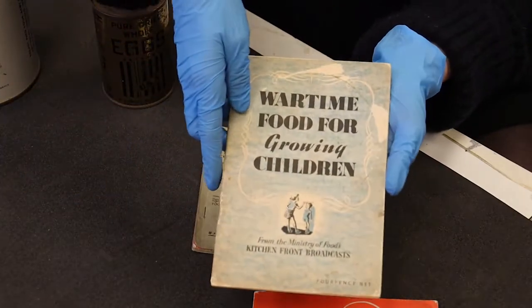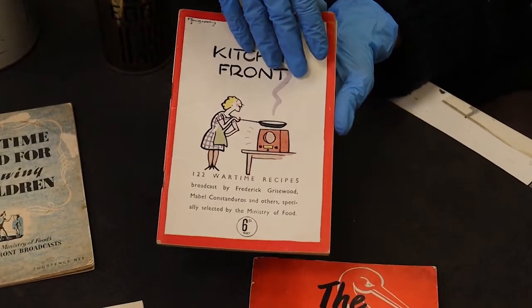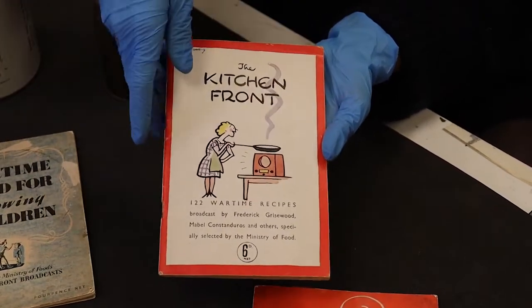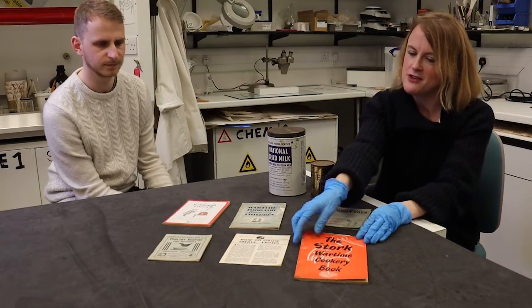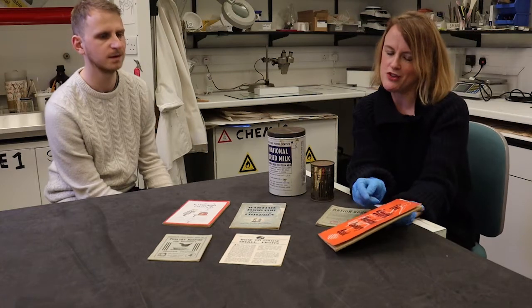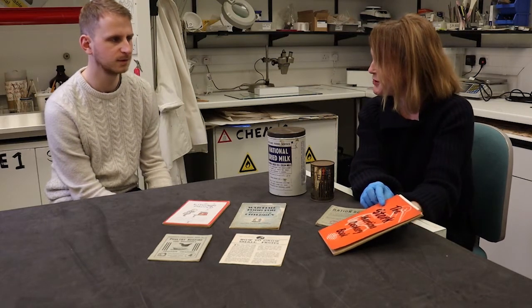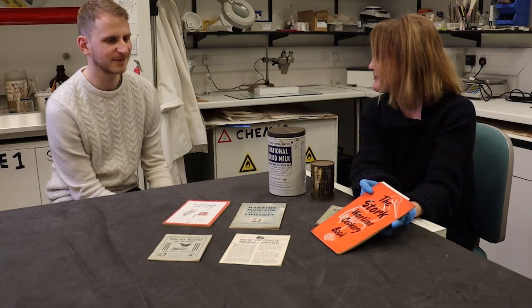We have Wartime Food for Growing Children, and The Kitchen Front — a selection of wartime recipes taken from a really popular cookery show on the radio, then printed up. And over here we have the Stork Wartime Cookery Book — Stork the margarine — and it's probably this book we're going to look at to find our Cooking Up the Past recipe.